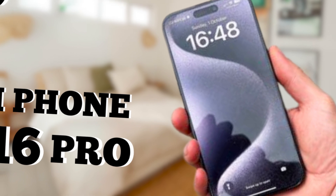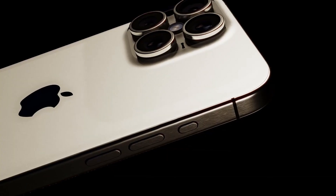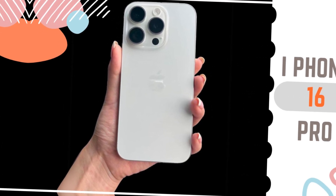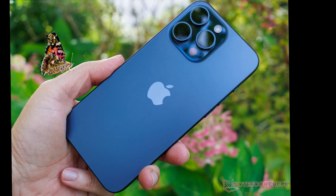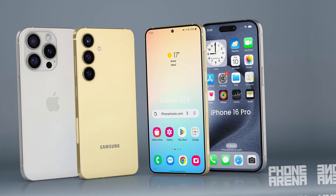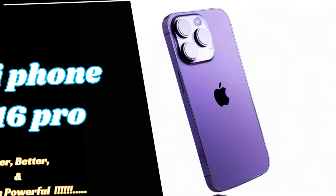Low-light photography has always been a challenge for smartphone cameras, but the improved 48-megapixel ultra-wide camera in the iPhone 16 Pro models aims to address this issue. By capturing more light and using pixel binning to enhance image quality, the new camera will provide significantly better performance in low-light conditions, resulting in clearer, brighter photos with more detail, even in dimly-lit environments.